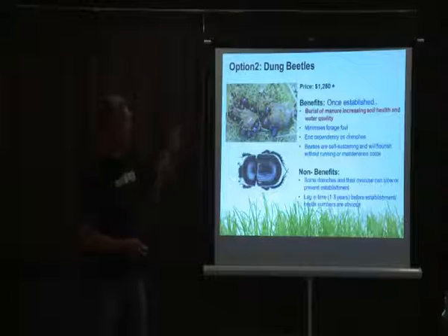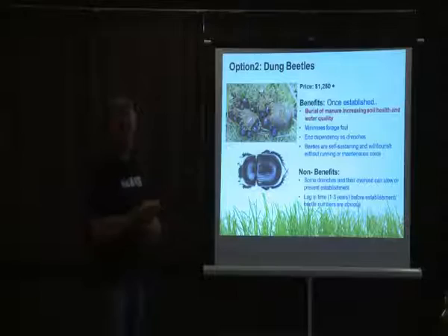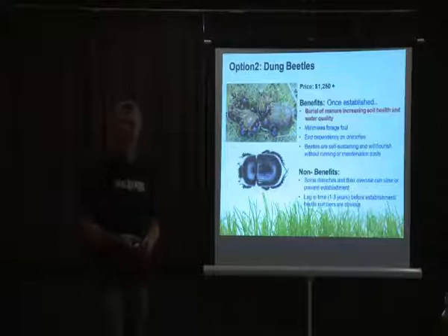There are some key benefits to dung beetles over and above mechanical removal of manure. The key one — highlighted in red — is improving soil health and water quality. They also minimize forage fouling; it can't be eliminated entirely but will be minimized, since not all dung is completely removed, though most of it will be.